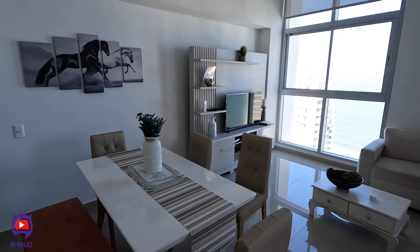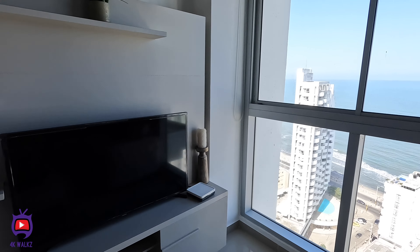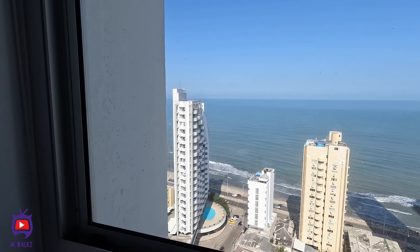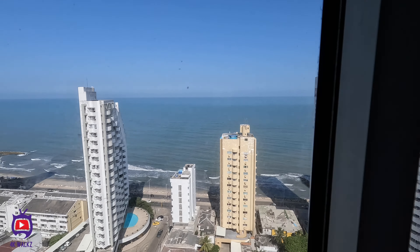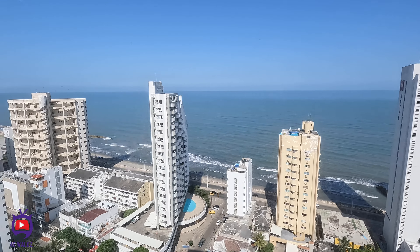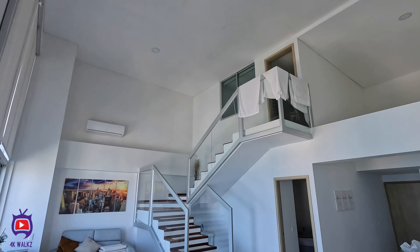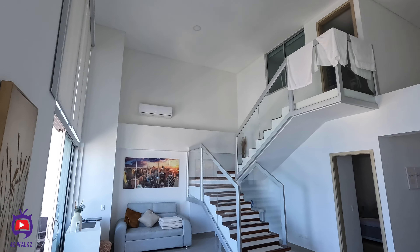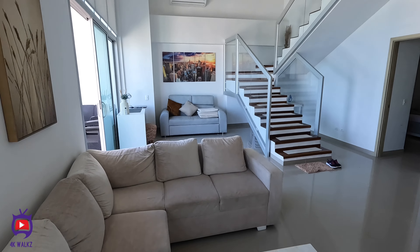Super fast broadband, TV, Netflix — look at the view. They're on the 16th floor overlooking the Caribbean Sea. Look at this, amazing views. So it's two floors. Excellent views as I say.